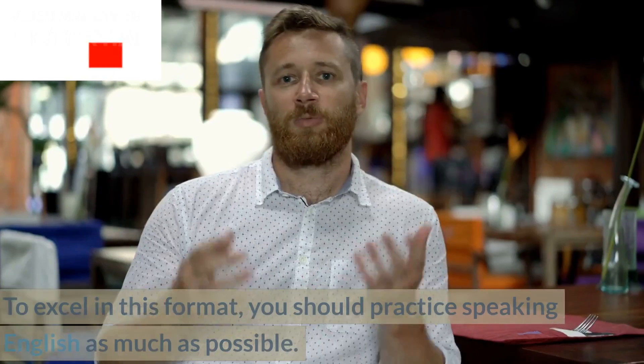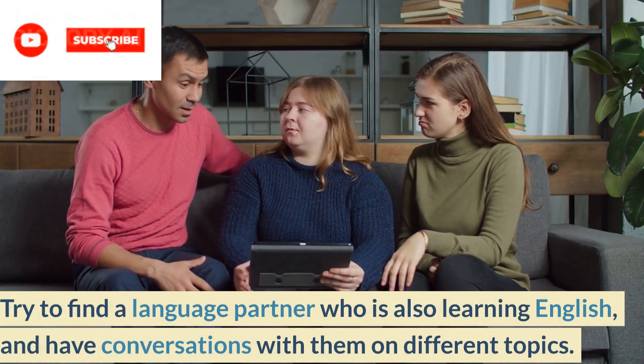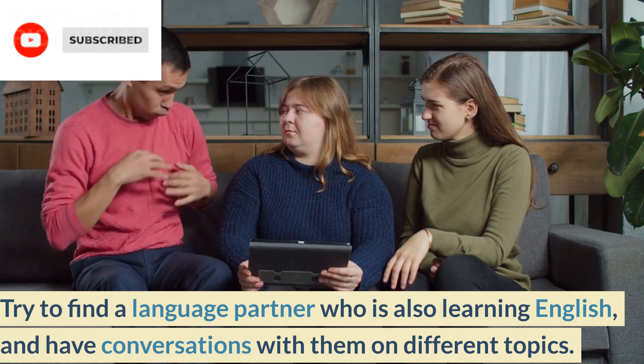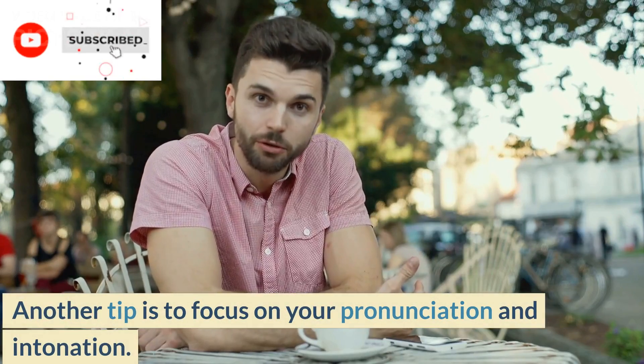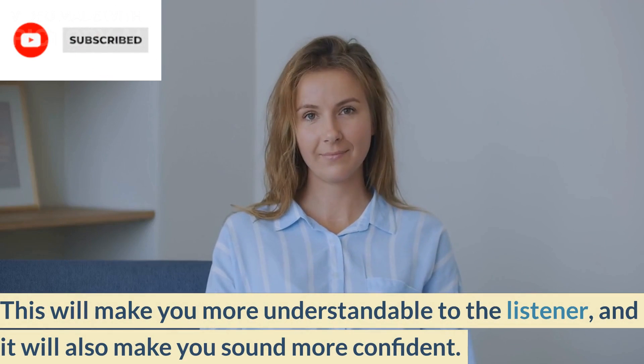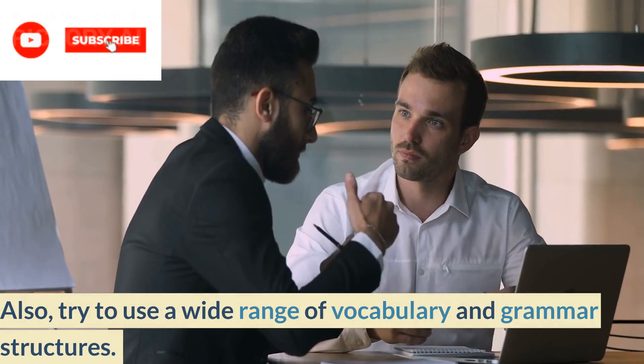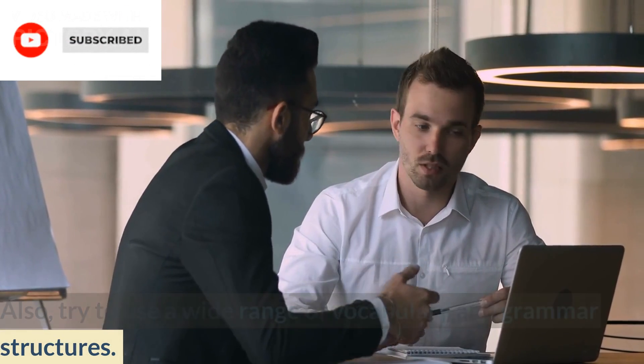Speaking. The fourth format of IELTS is speaking. To excel in this format, you should practice speaking English as much as possible. Try to find a language partner who is also learning English and have conversations with them on different topics. Another tip is to focus on your pronunciation and intonation. This will make you more understandable to the listener, and it will also make you sound more confident. Also, try to use a wide range of vocabulary and grammar structures.